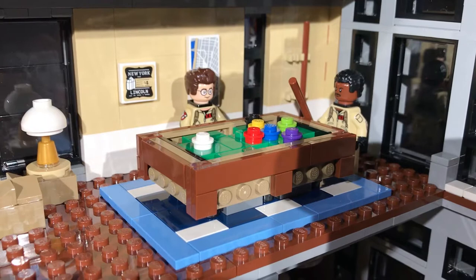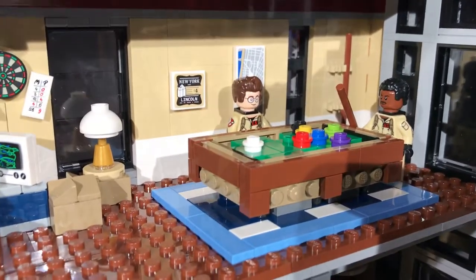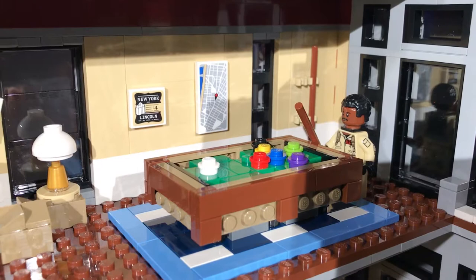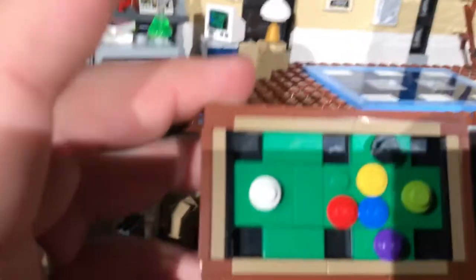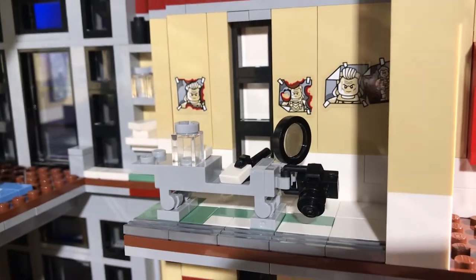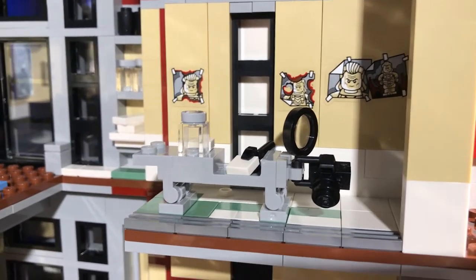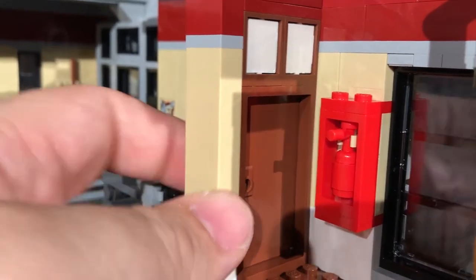And then over here there is a pool table or a billiard table. On the back, you can see they have like a New York little picture or something. And then behind Egon, they have like a map of the city of Manhattan. I thought that was pretty cool. Pool cue up there on the wall. And I've got Winston holding the pool cue here. You can see even the balls are colored and they have like fake little pockets. The detail that goes into these little things is just amazing to me. I thought the pockets were a nice touch, and they just fit on top of two little studs to stay in one place.